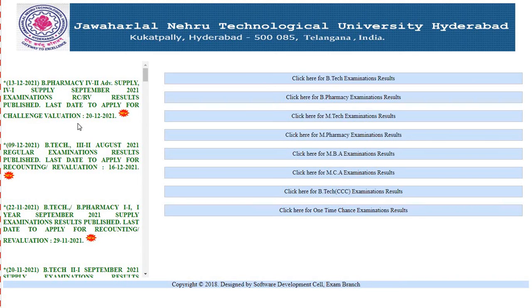The last date to apply for challenge valuation is 20th December 2021. This is for RCRV revaluation and recounting results. If you are not satisfied with these results, you can apply for challenge valuation up to 20th December 2021.